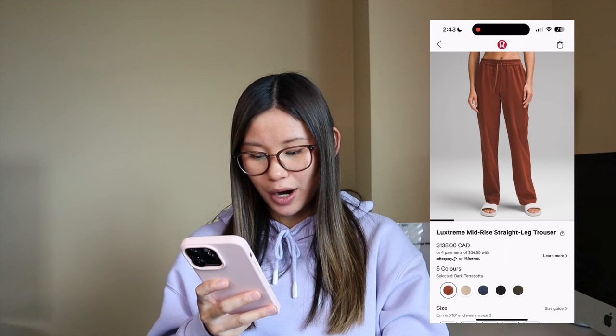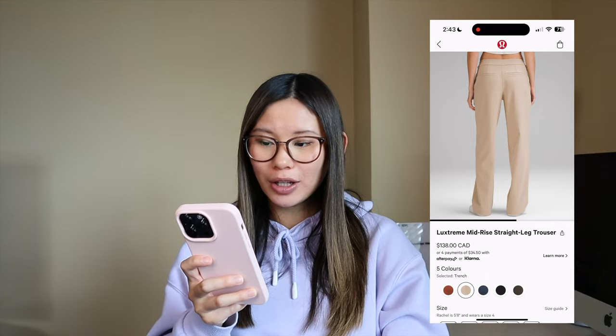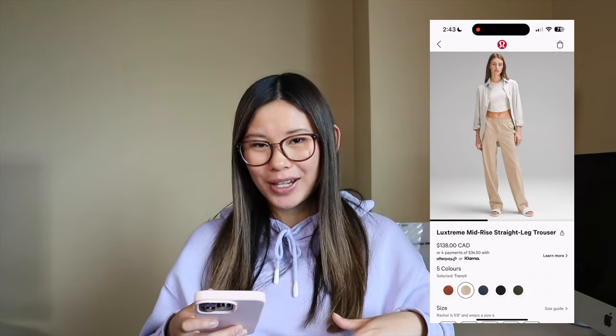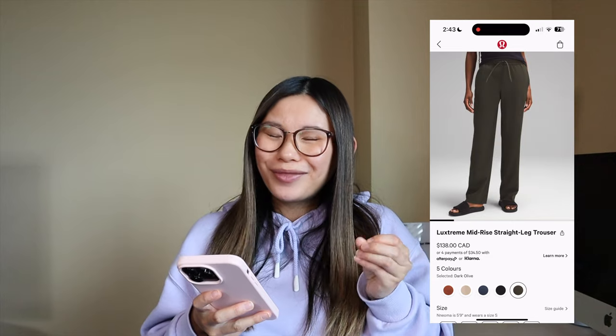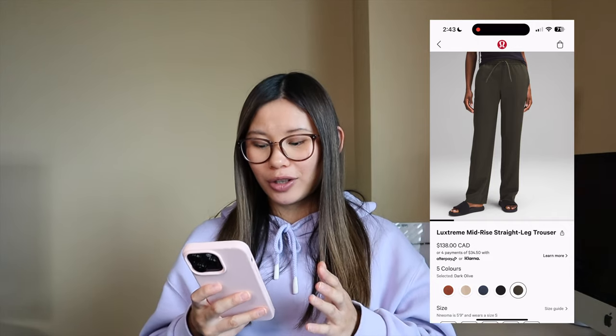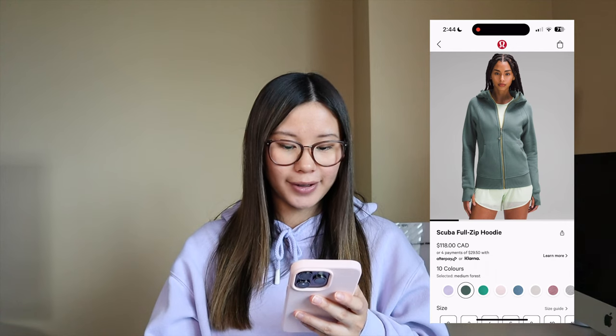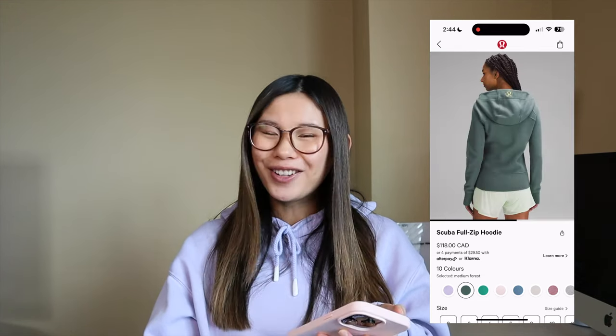We also have the Luxstream mid-rise straight leg trouser. I could see these working as a work pant — the back pockets look dressy, like dress pants. They do have more of an elasticky waistband in the front, which might not be great if you have to tuck in a shirt. You can tuck the drawstrings inside, which looks a little more dressy. So if you work somewhere business casual, maybe give these a go. We have a new color called Medium Forest with a gold accent zipper, which I love. I think this will look very nice with Vintage Rose as we transition into fall — probably a little premature for end of May.